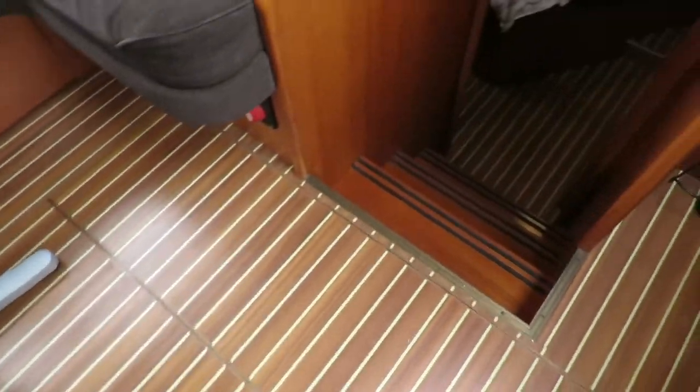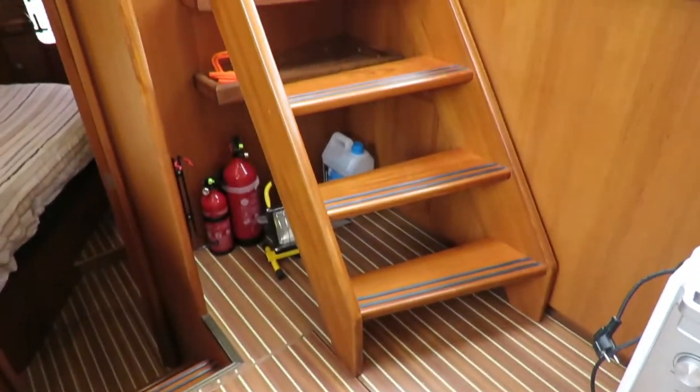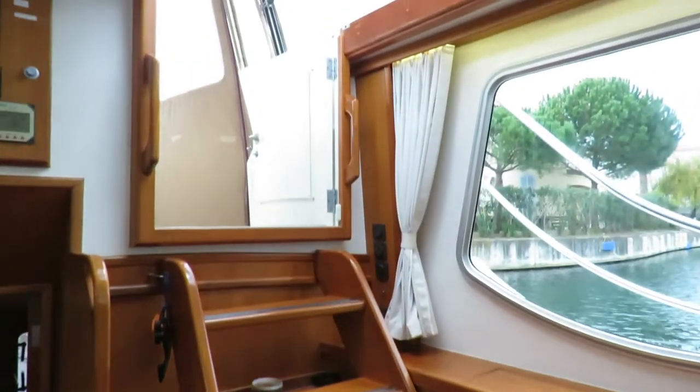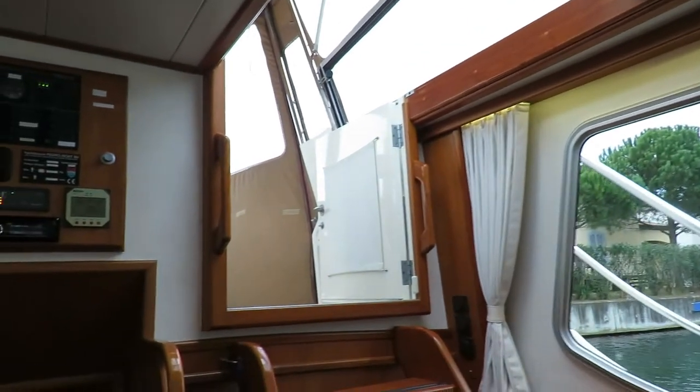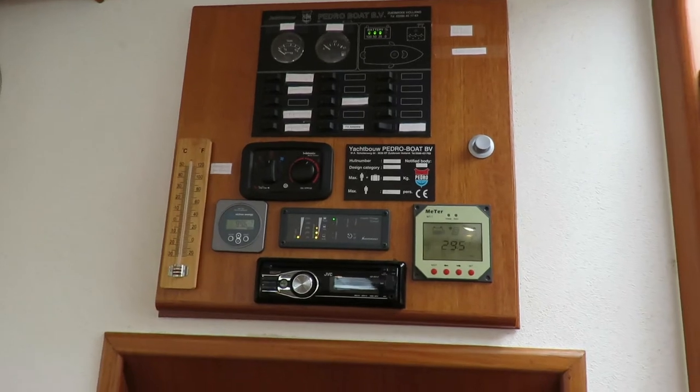Under the feet is a 150 horsepower Perkins Sabre engine. This is the companionway. Electric panels are all in one place - all there and behind.